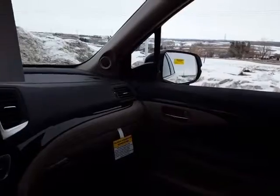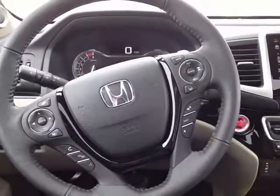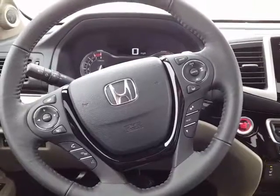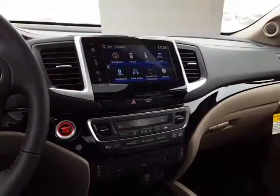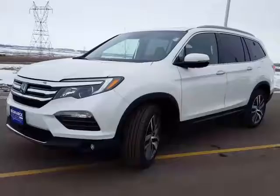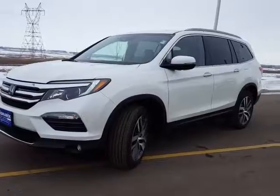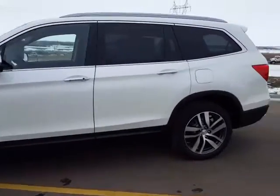It's pretty windy today so I'm going to do a quick walk around on the outside. I'm going to say goodbye to you now before I get all that wind noise. Again, this is Chandra from Bismarck Motor Company. If you'd like to set up a time to test drive this Pilot, please let me know.